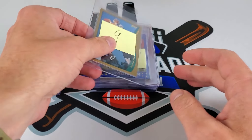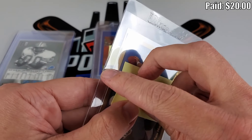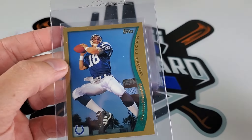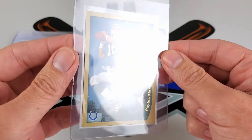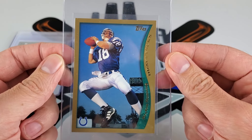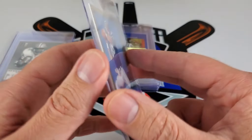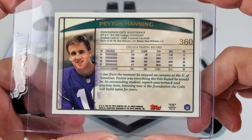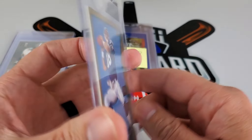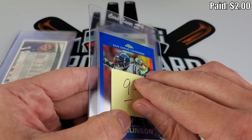Another local card show pickup — rookie card Peyton Manning, solid nine. At first it looked really clean, but there must have been something at the surface level to warrant the lower grade. The centering looked great as you can see on the bordering, so it was likely a surface issue that brought it down. We'll see how that rolls.